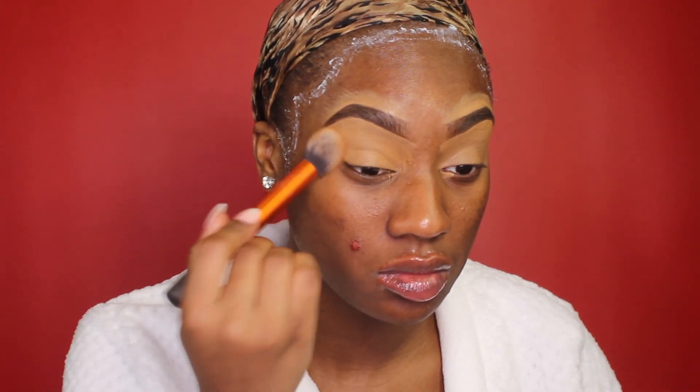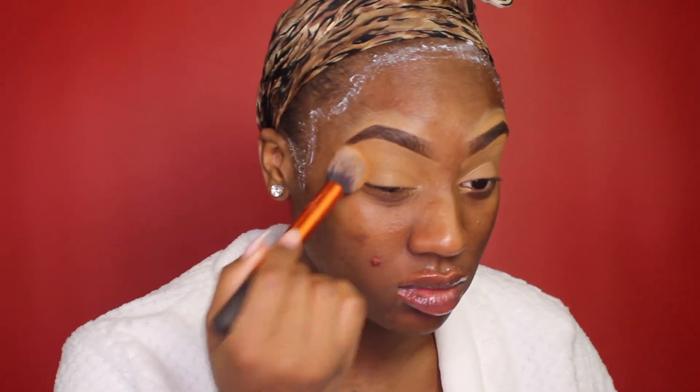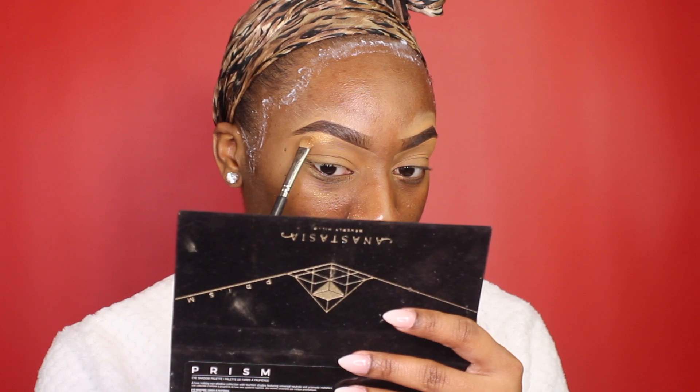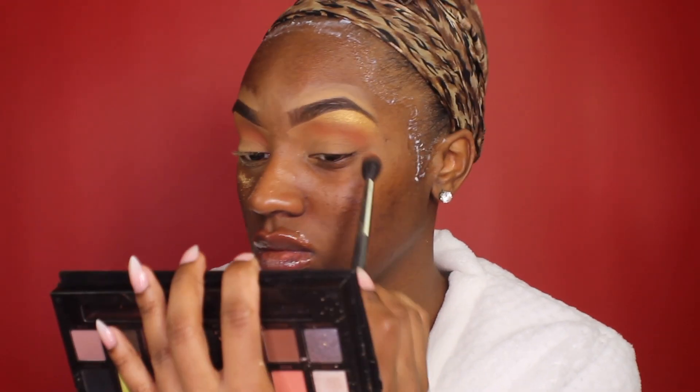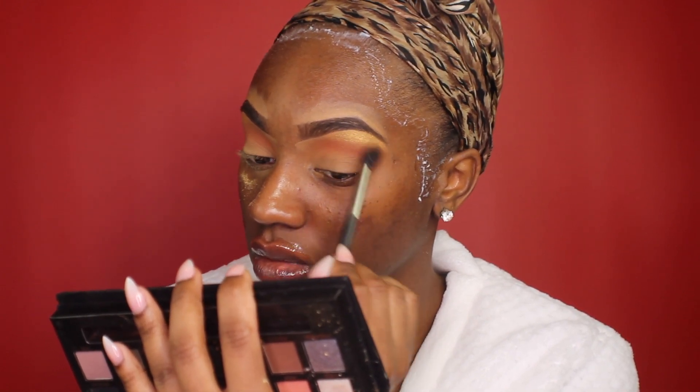I'm using the MAC Pro Longwear Concealer in NC45 as an eyeshadow base. I haven't really concluded if I like this base on my eyes or not — sometimes it gets splotchy. This time around it did the trick, so no complaints, but I have had some bad experiences with it, so I'm just going to keep playing around with it.